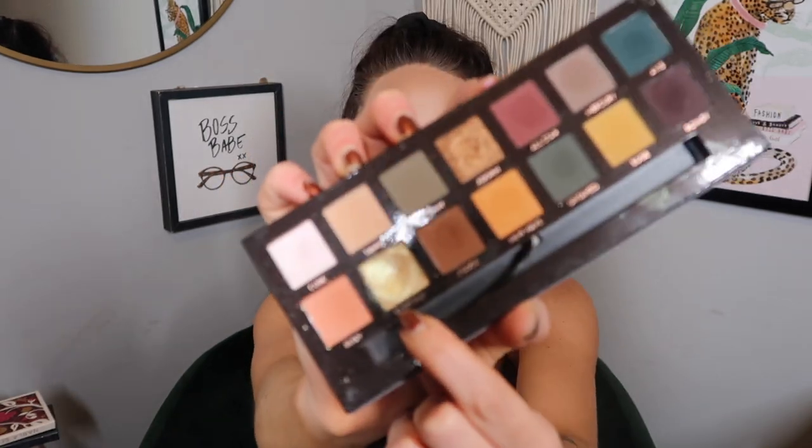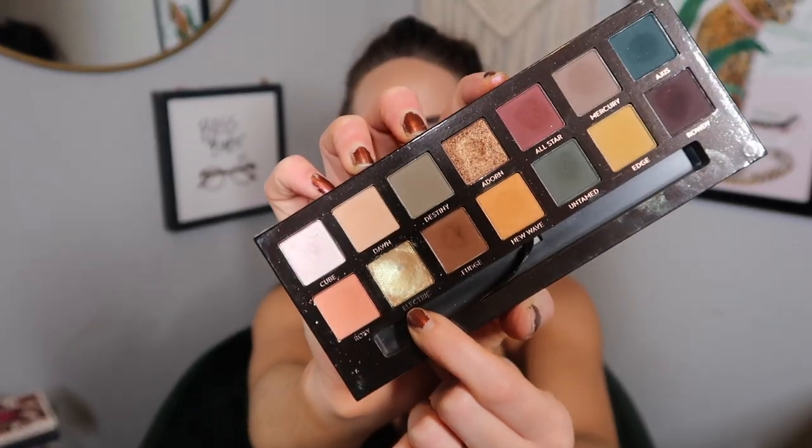The fifth shade — and the one I finally hit pan on — comes from my ABH Subculture palette. I was working on the shade Electric, which is a beautiful lime green, and I now have a beautiful pan in the Subculture palette! I never thought I could do it. Next year I'm planning to cycle through all my ABH palettes and work on hitting pan in each one alongside the Panlos Eyeshadows project.